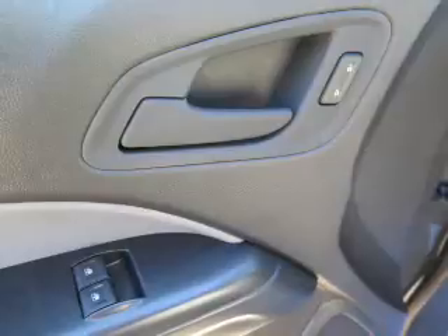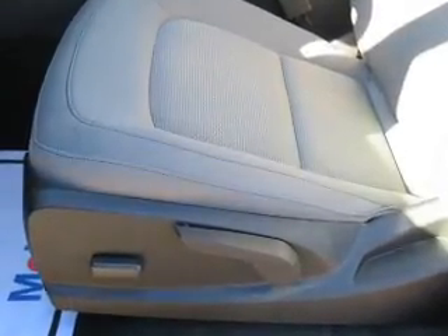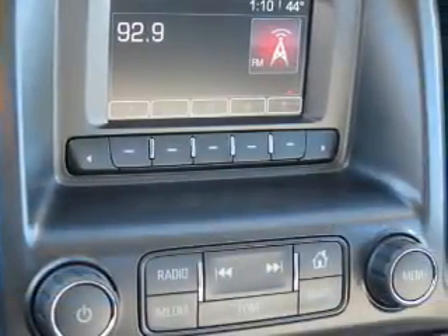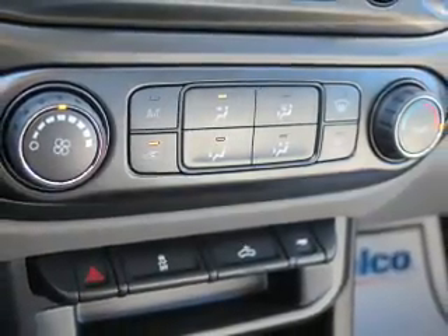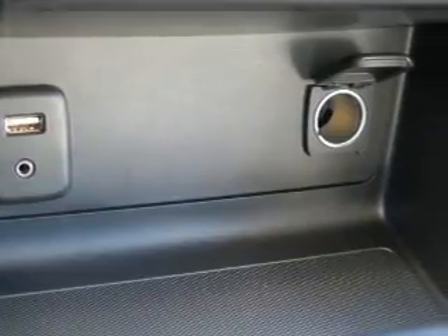Additional features include daytime running lights, anti-lock brakes, hill start assist, Bluetooth connectivity, an auxiliary input, a backup camera, curtain head airbags, front airbags, side airbags, iPod integration, a trip computer, child restraint seats, and an anti-theft system. Great quality at a great price — call or click to contact us today.